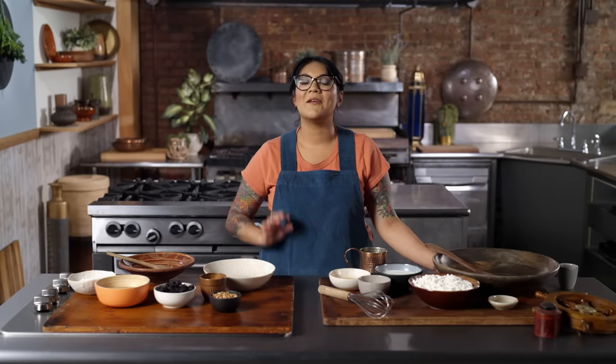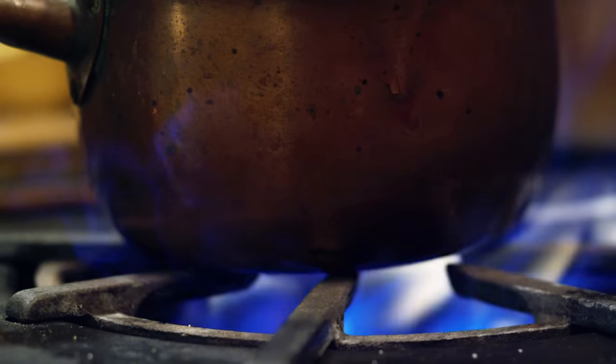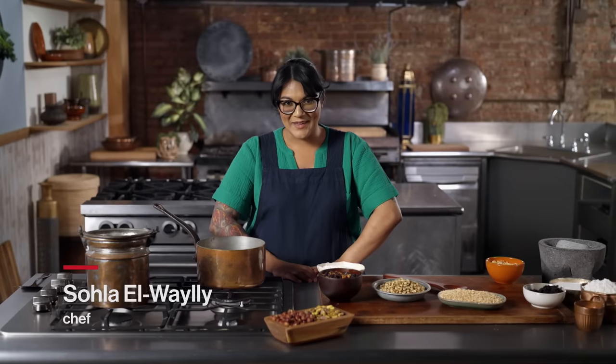Hey there. Welcome back to Ancient Recipes. Today we're making the original Dutch colonial era donuts. These guys have a surprisingly scary connection to Halloween time, too. I'm Sola Elwayli, and this is Ancient Recipes with Sola.